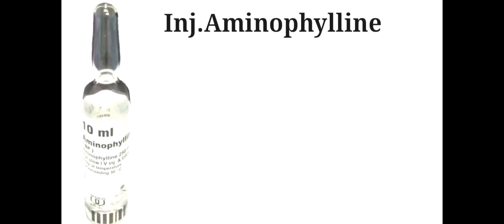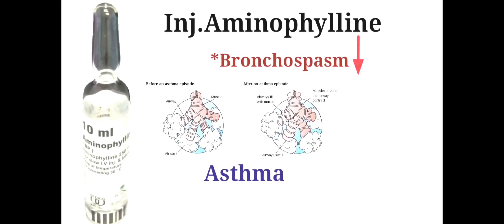Injection Aminophylline is indicated for the relief of bronchospasm associated with asthma and COPD.